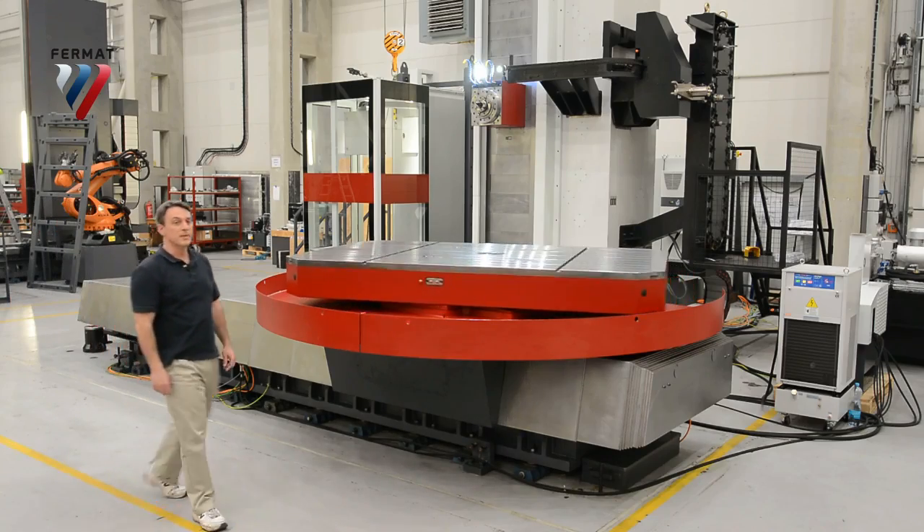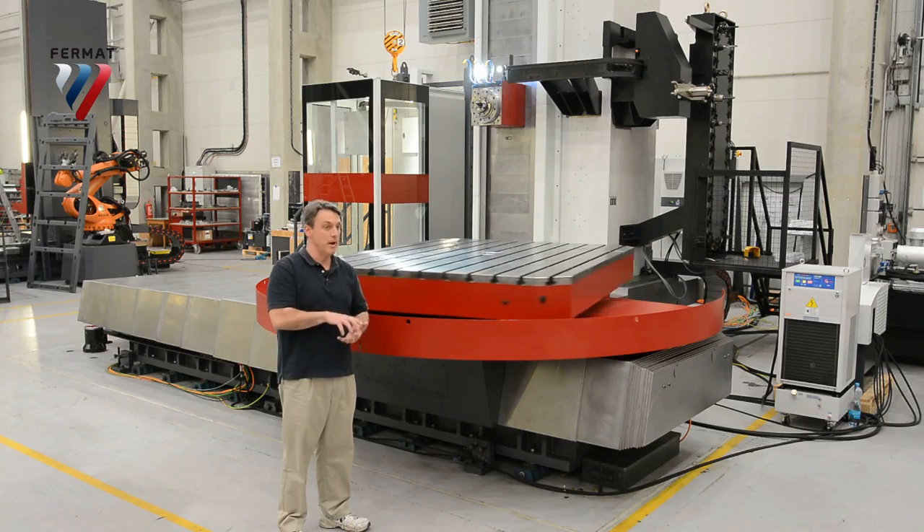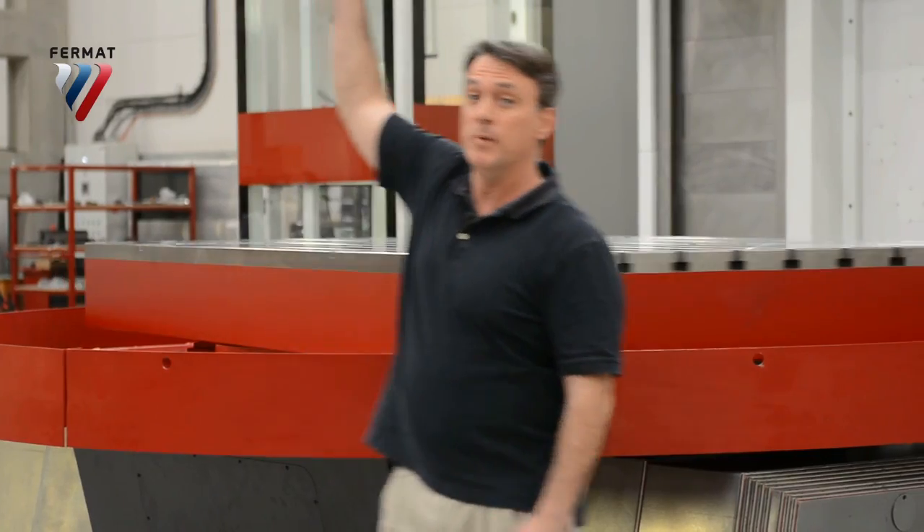This is a standard CNC rotary table. It holds 20 metric tons. It sits on a gigantic bearing, which you'll see in a moment. The workpiece can be up to five meters by three and a half meters.